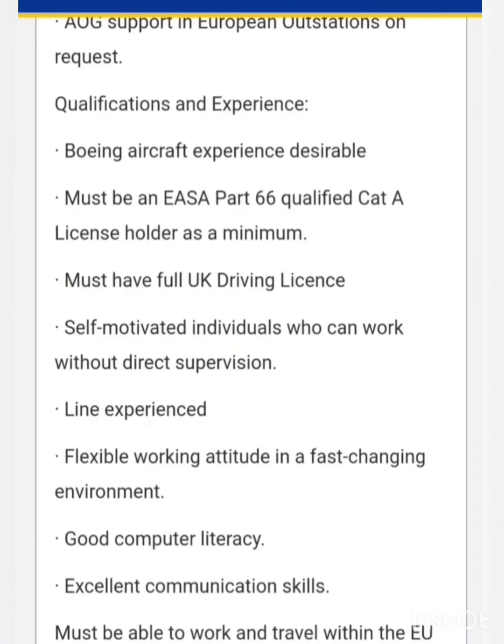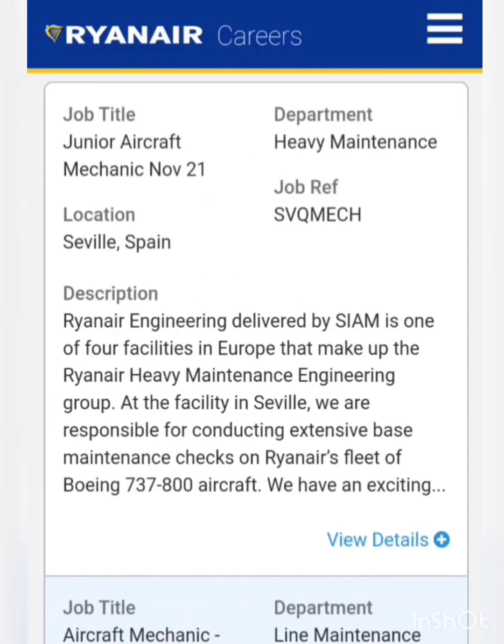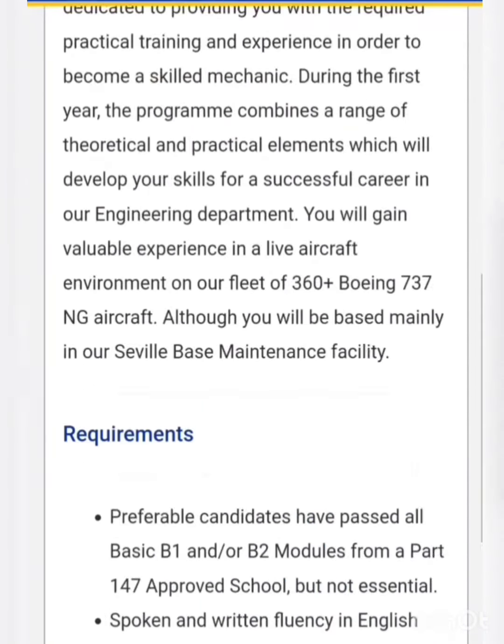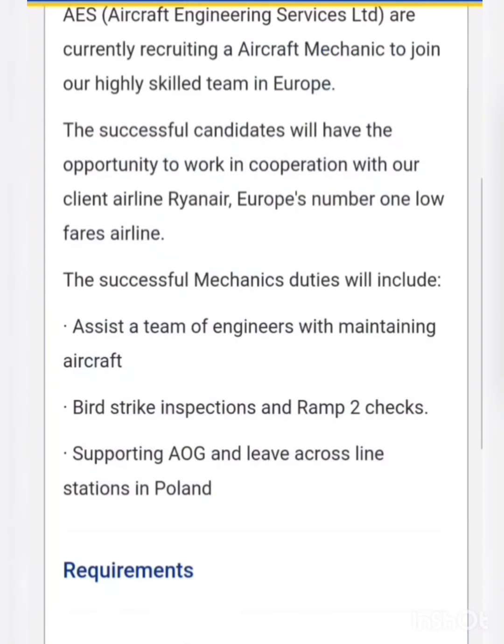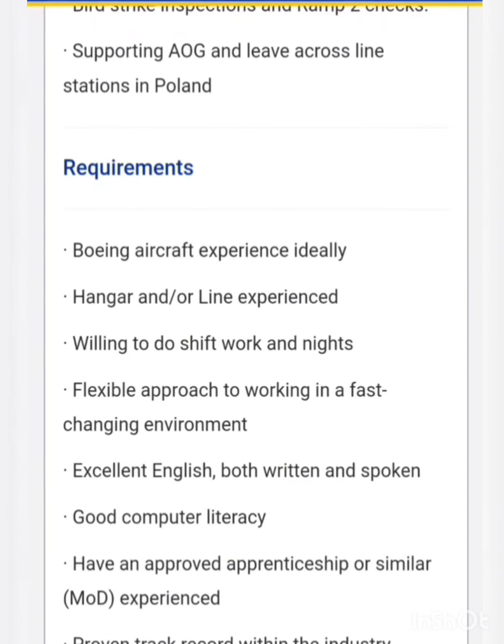For KTME, the candidate must be an EASA Part 66 qualified KTA license holder as a minimum, and Boeing aircraft experience is desired. They are also hiring for junior aircraft mechanic — preferably candidates who have passed all B1 or B2 modules from a Part 147 approved school, so freshers can apply. For the aircraft mechanic post, Boeing aircraft experience is ideal, and those with base maintenance experience on Boeing aircraft will be preferred.